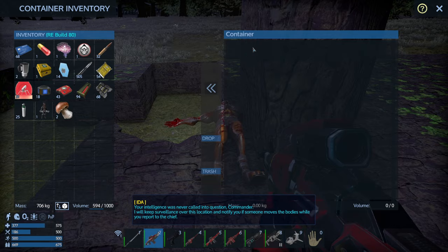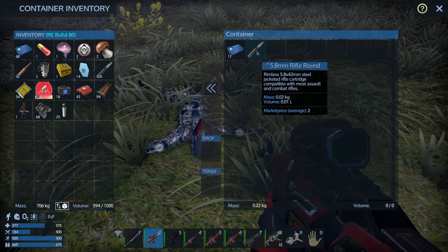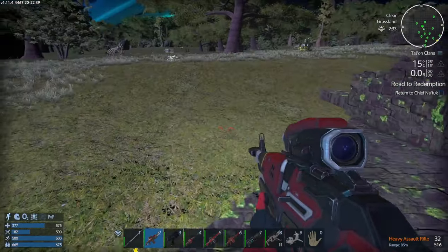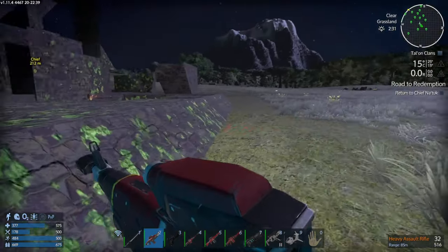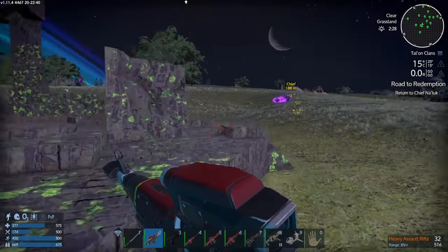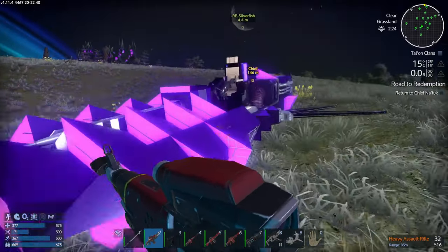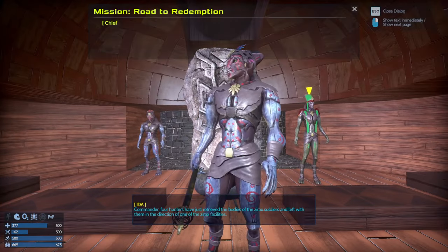Your intelligence was never called into question, Commander. I will keep surveillance over this location and notify you if someone moves the bodies while you report to the chief. He was holding a slave all this time — no wonder he was easy to kill. I think I need 5,000 signs of the blood to get an advanced core, so let's accumulate them. Let's go and report back to the chief.